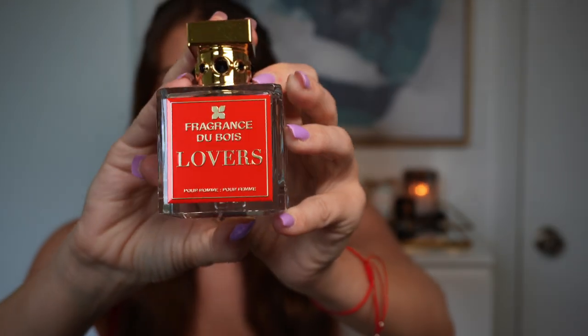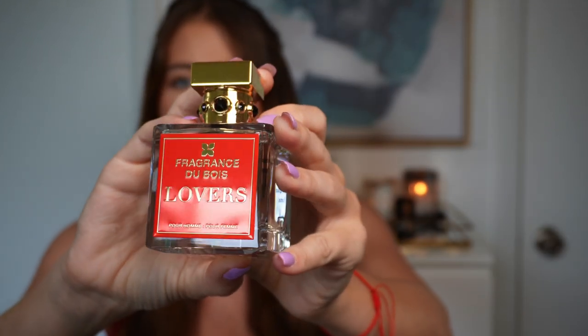Look at this bottle — it is just gorgeous. This is a perfume crafted for lovers; it's said to encapsulate the unbridled joy of romantic encounters. Very interesting concept. It also has a very interesting note breakdown.